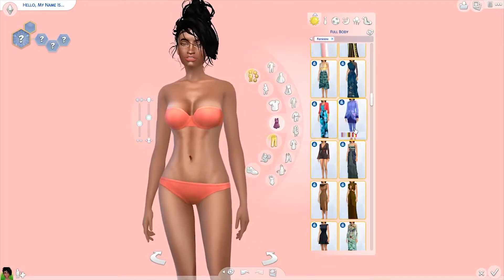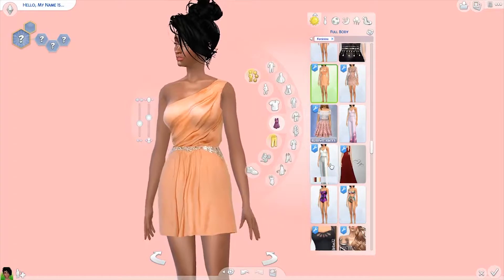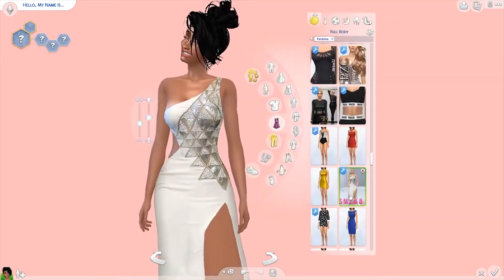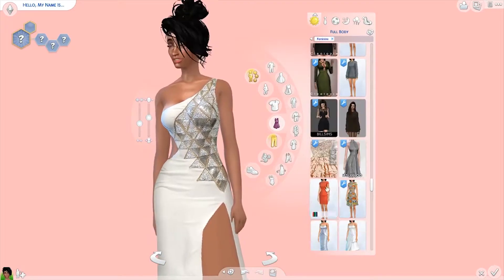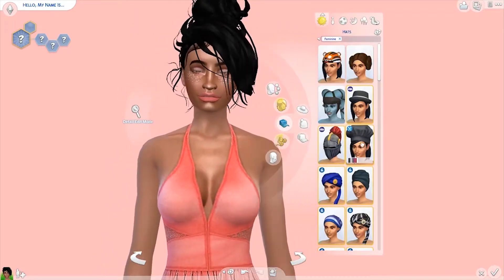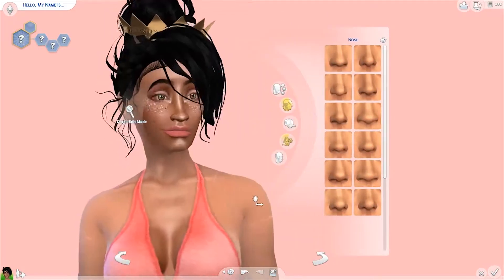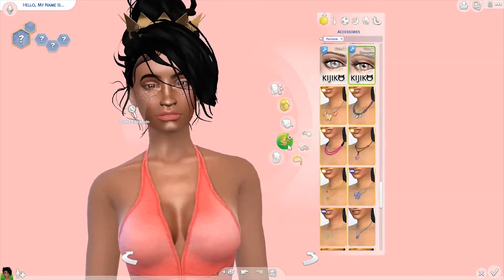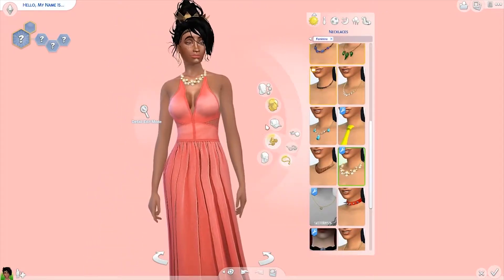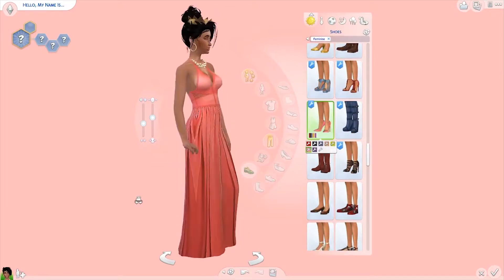For her dress, I liked this one a lot but I wanted to do a longer dress. I wanted to pick a longer dress even though the short dress was super cute. I got the little crown on because she's going to be the prom queen.